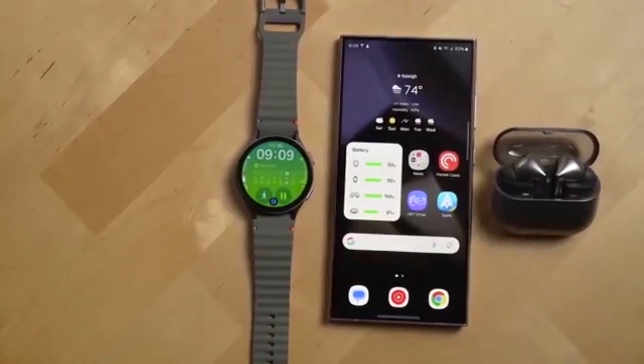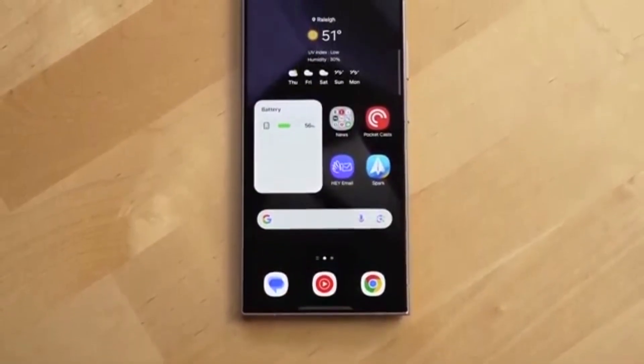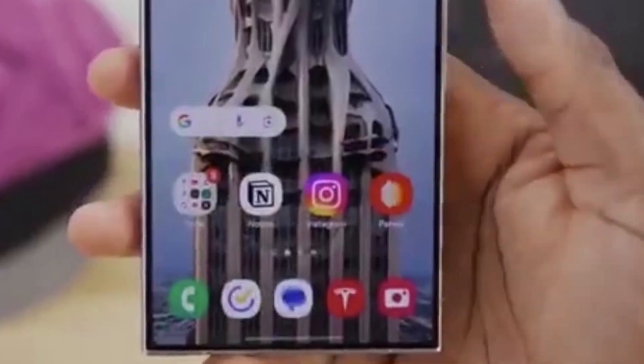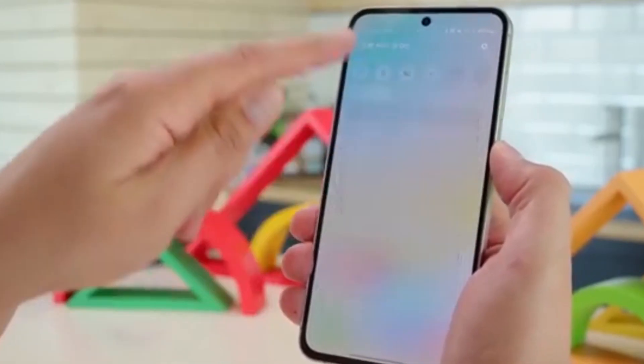Samsung actually beat Google to releasing the first Android 16-powered devices. The Galaxy Z Fold 7 and Z Flip 7, launched in July, already come with Android 16 plus One UI 8.0 out of the box — even before the Pixel 10 hits the market.